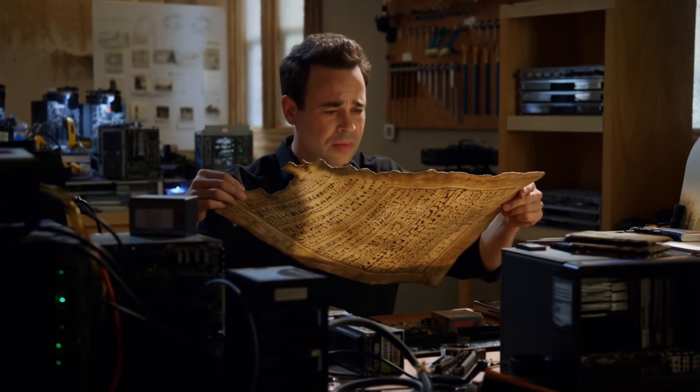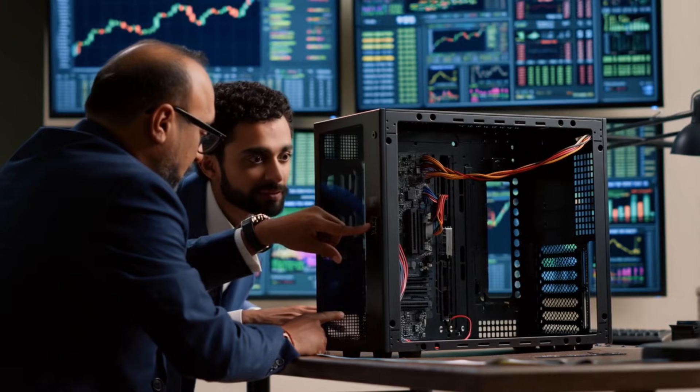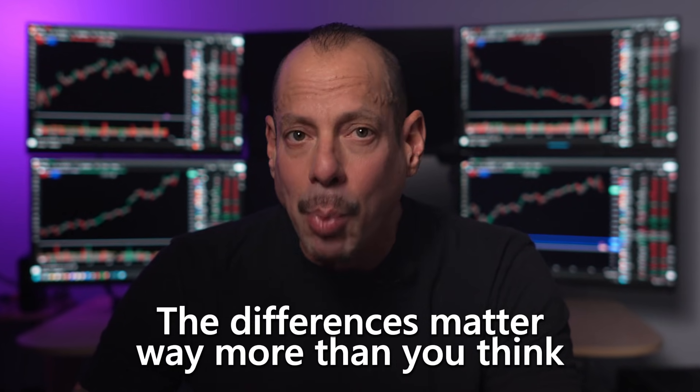So if you've ever looked at computer specs and felt like you're reading ancient hieroglyphics, this video is for you. I'm breaking down every Intel chip in a way even a brand new trader can understand. And trust me, the differences matter way more than you think.